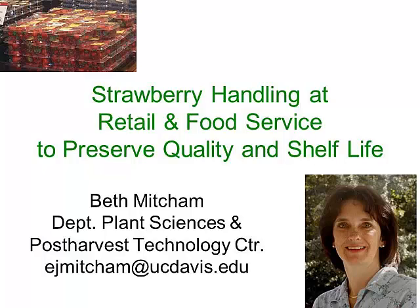We're going to move on now to Dr. Beth Mitchum. She's in the Department of Plant Sciences and also a Cooperative Extension Specialist here at UC Davis. She'll be talking about strawberry handling at retail and food service operations and how to preserve quality and shelf life. I'll hand it over to Beth.